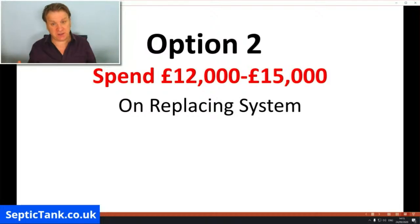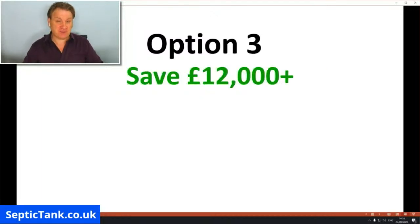Now I promised I was going to show you a surprising way that would save you real money. Option three — I'm going to show you a really simple, easy way to save you £12,000. Many companies won't tell you about this option because they can't make money from it.